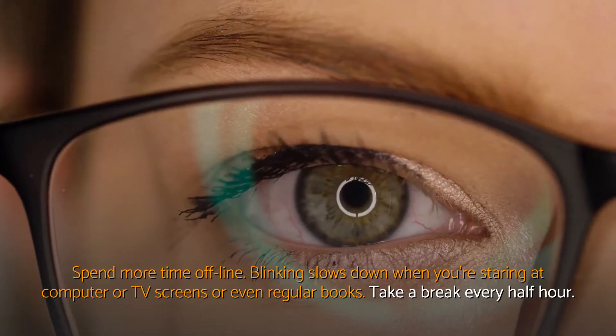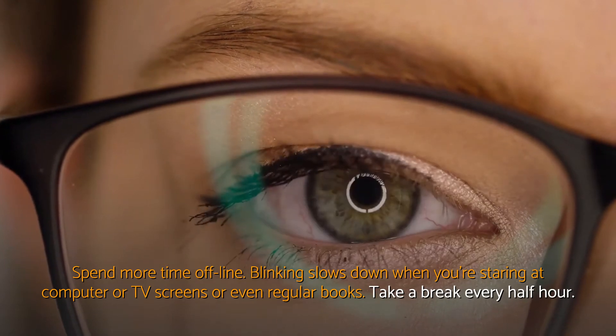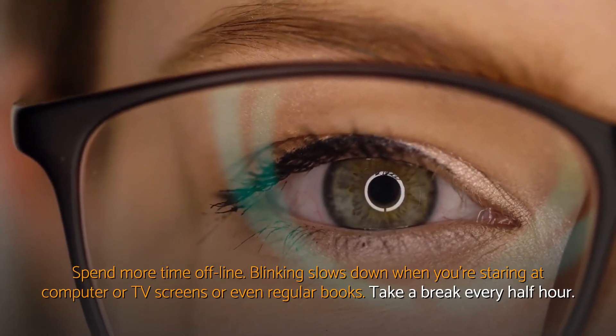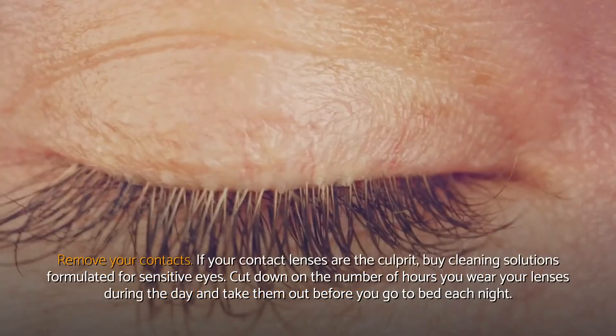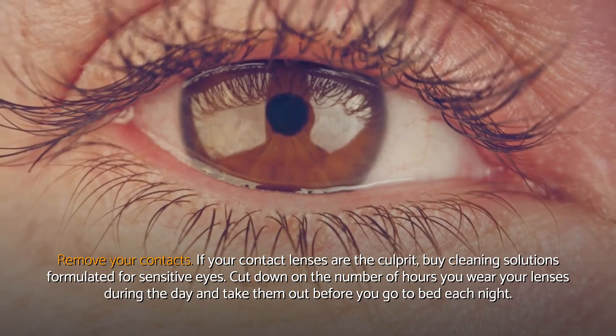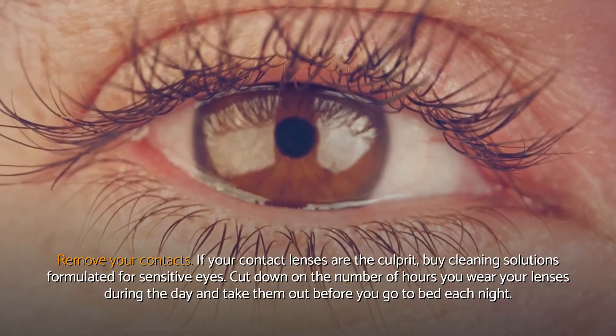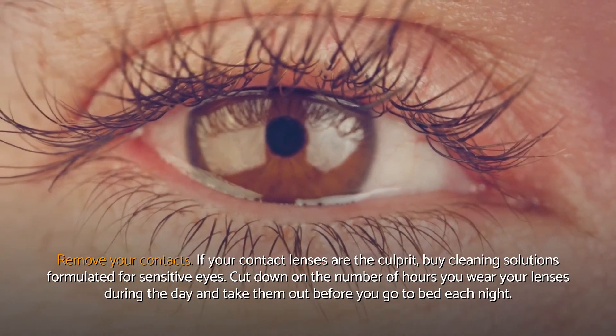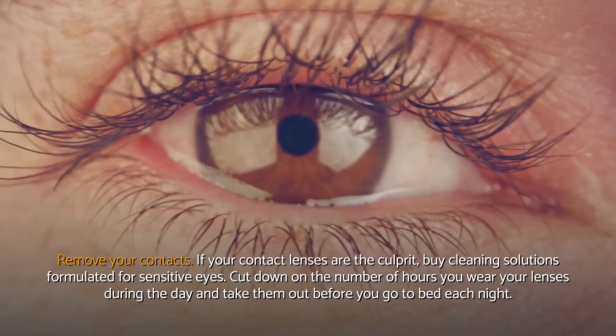Spend more time offline. Blinking slows down when you're staring at computer or TV screens, or even regular books. Take a break every half hour. Remove your contacts. If your contact lenses are the culprit, buy cleaning solutions formulated for sensitive eyes. Cut down on the number of hours you wear your lenses during the day and take them out before you go to bed each night.